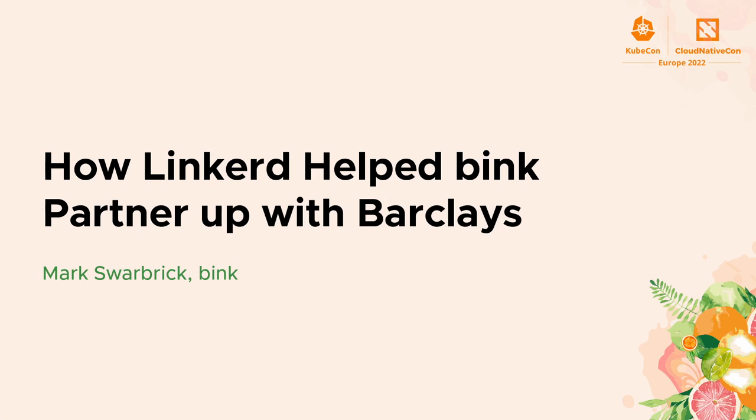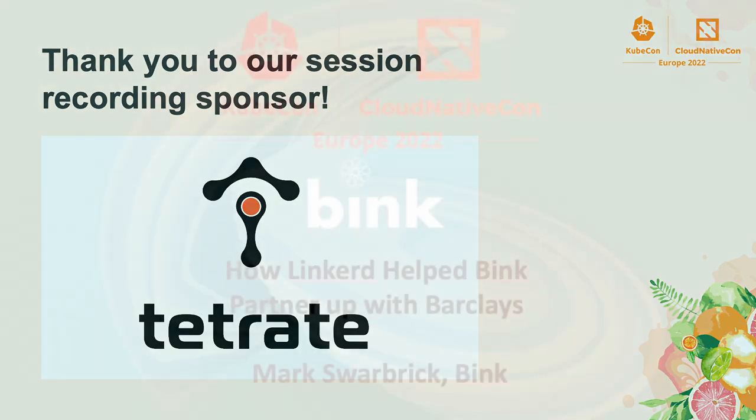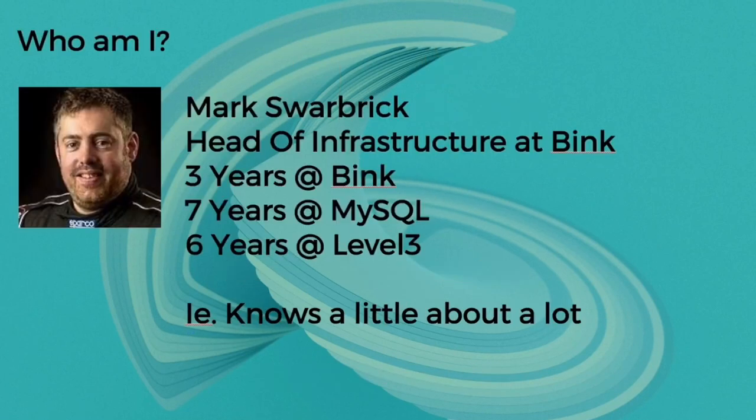I work for a company called Bink and this presentation is about how Linkerd helped us partner with Barclays and deliver the service we required on a cloud native platform. I head up infrastructure at Bink and I've actually been working there for three years now. When we started we were very much in our infancy around our DevOps side of things. We successfully migrated from on-prem to a cloud native stack and this presentation covers some of the problems we found and how Linkerd has helped support those.